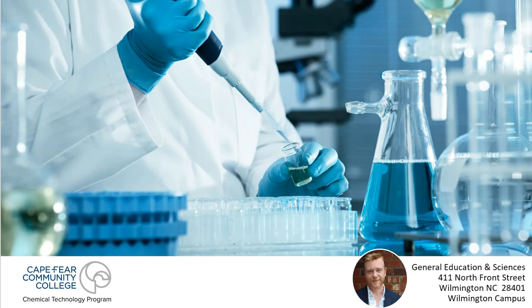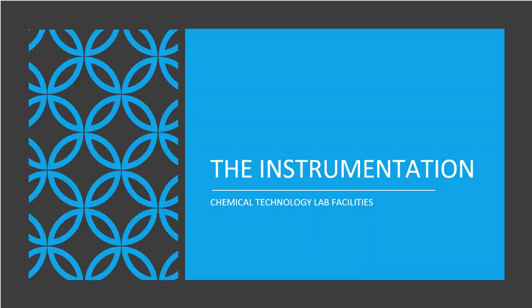Welcome to part two of the Chemical Technology Advisory Board meeting for academic year 2022 to 2023. This format is different from the previous one — it's all about our equipment and laboratory facilities. We want to show what training we provide to students, how it relates to your company, and how we're upholding the standards you need in an employee. This video is all about the instrumentation here.